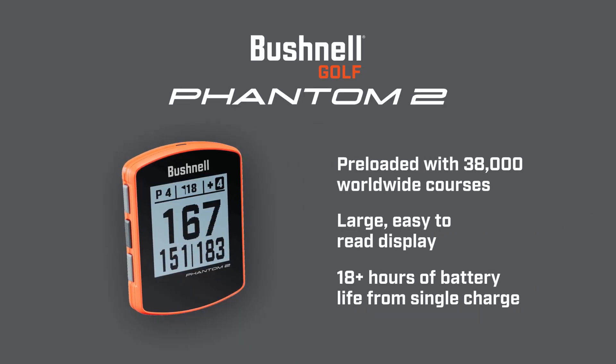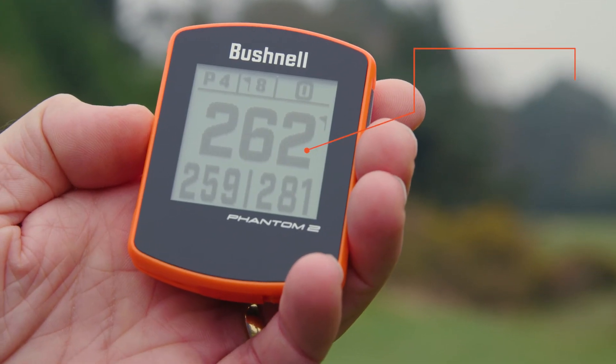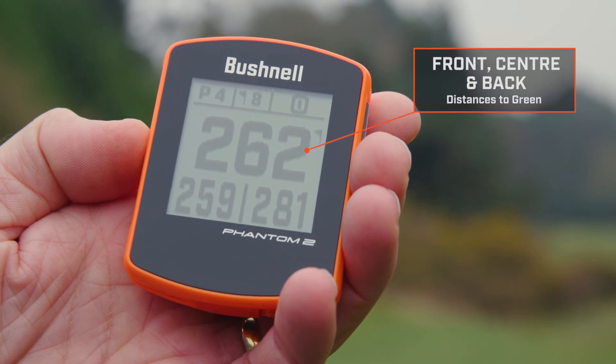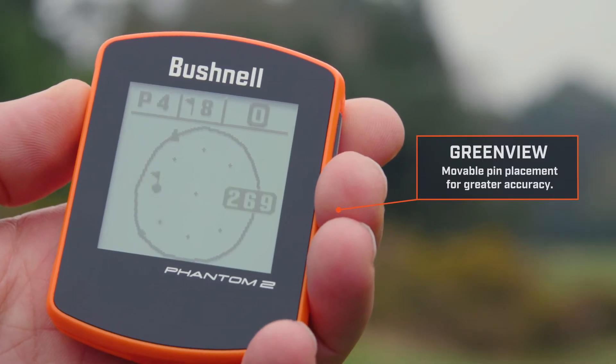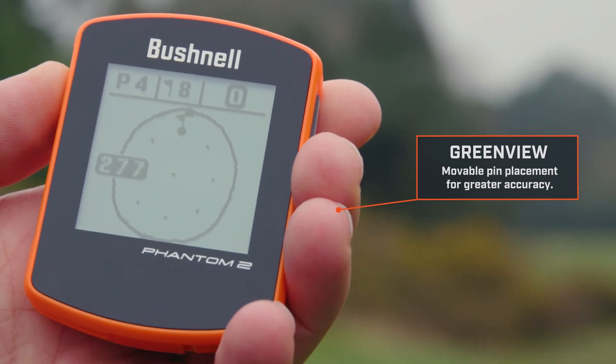The unit comes pre-loaded with over 38,000 worldwide golf courses. Like the V5, it comes with a bike magnet. The large screen features front, centre and back distances and is easy to read in bright sunlight from any angle. It also comes with green view, which allows you to move the pin locations on the green, giving more accurate distances to the flag.